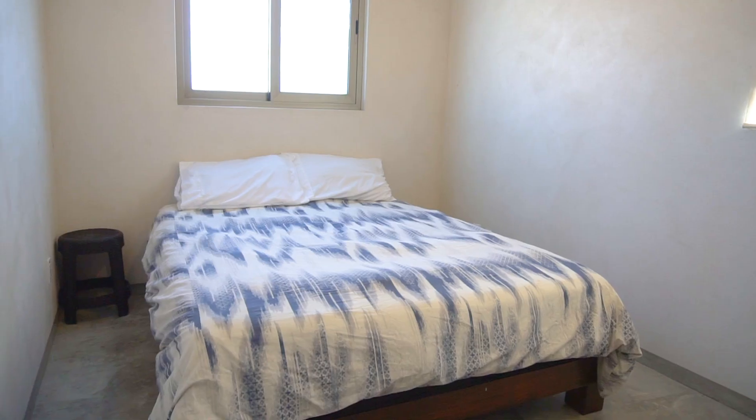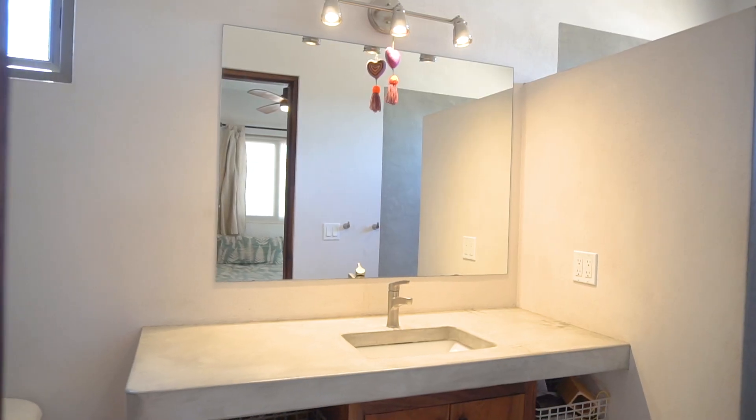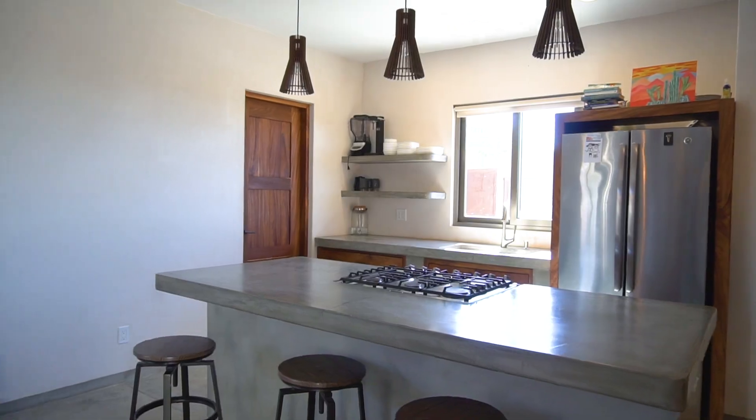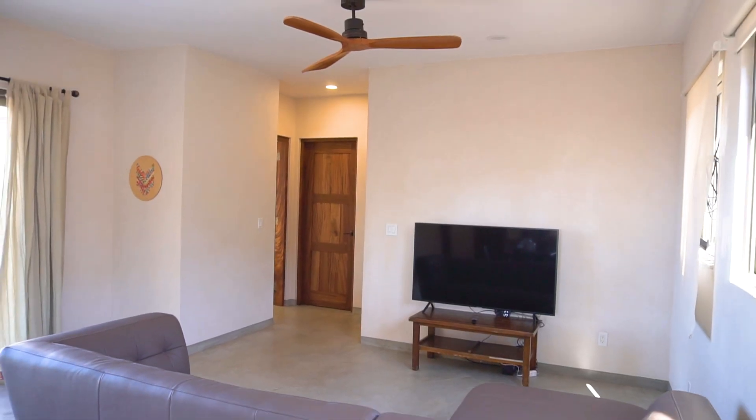Casa Madison is a three-bedroom, two-bathroom home. It totals 1,120 square feet of construction. It features a spacious great room that includes the kitchen, dining, and living areas all contained within one space, making it perfect for entertaining.